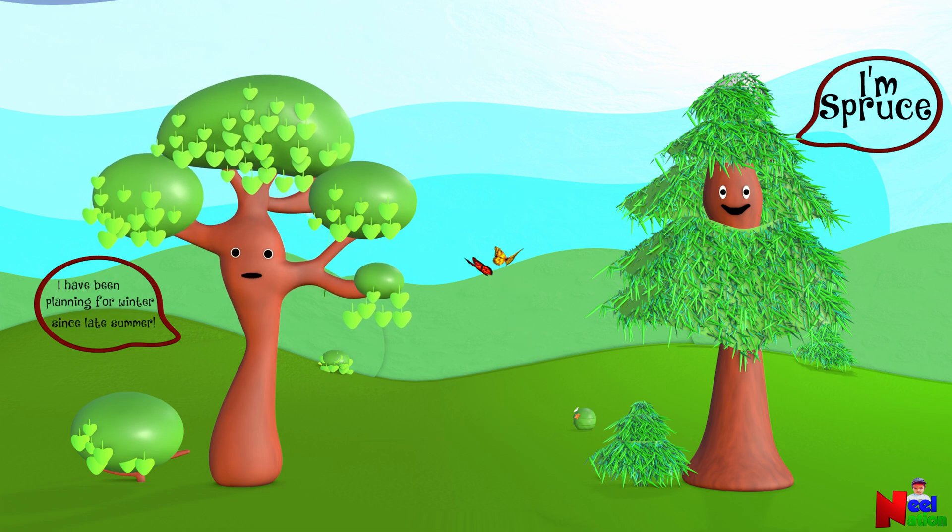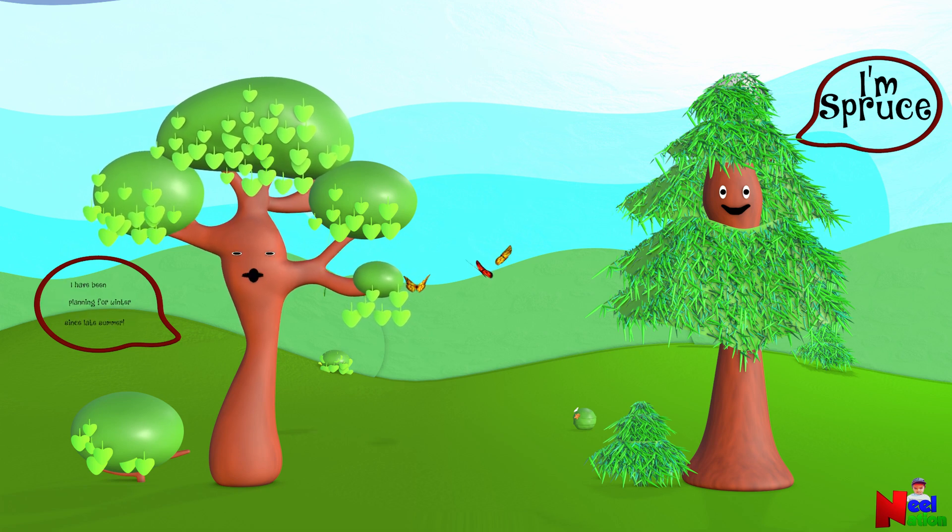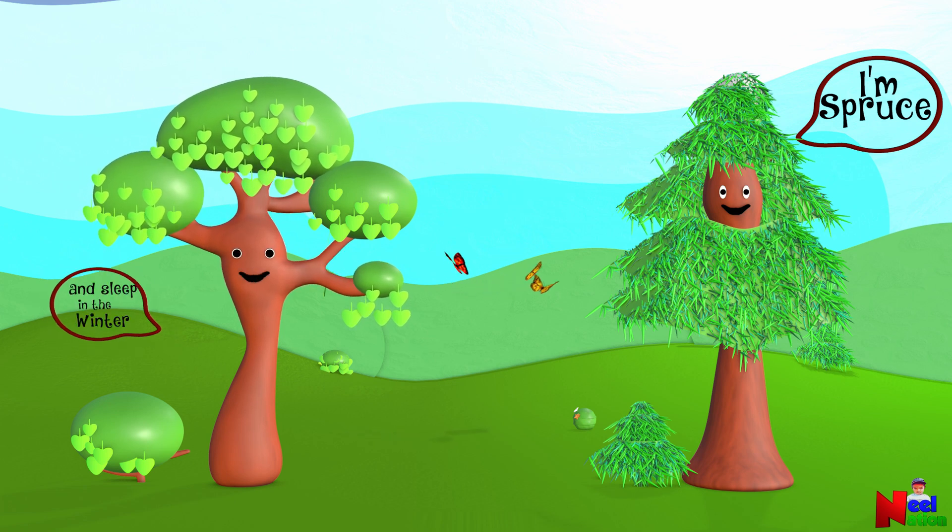I have been planning for winter since late summer. I will shed my leaves and sleep in the winter. How about you, Spruce?